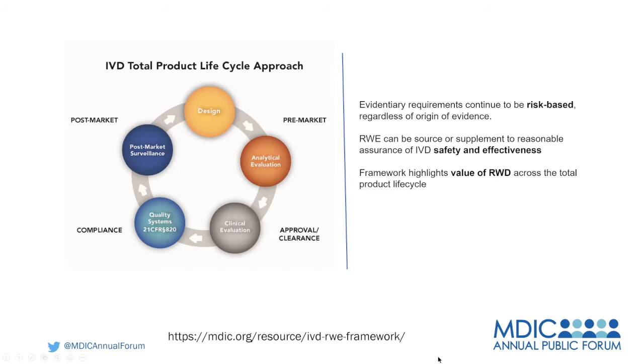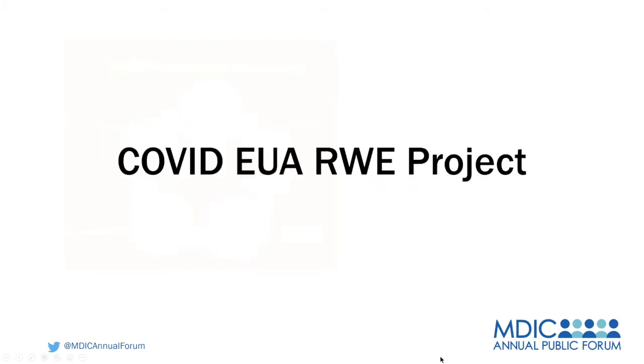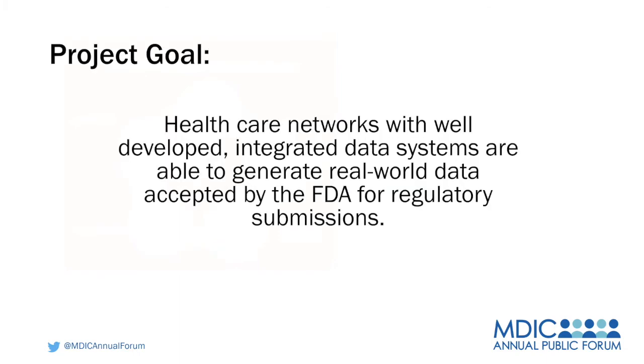I'm going to hand off to Sue Dahlquist to talk about the COVID EUA Real-World Evidence Project. Our project is really focusing on the excellent work that the Real-World Evidence Group has come up with and utilizing that framework and putting it to practical use.